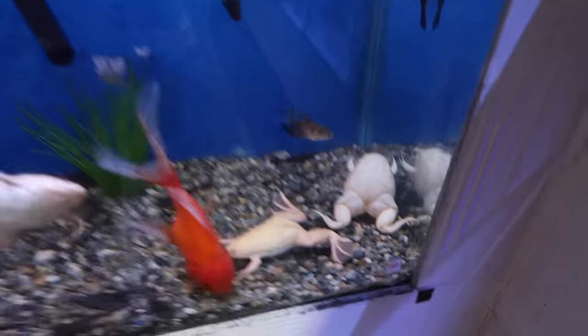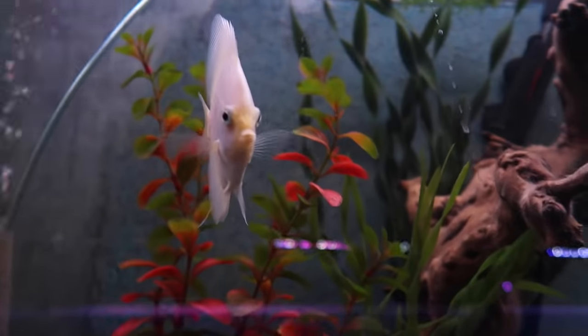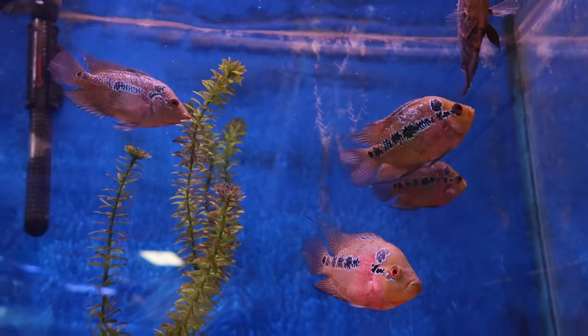Bigger than my hand. I was honestly thinking I'm getting one of these too. These giant ones — it's $69.99, which isn't bad at all. Baby flower horns right here.